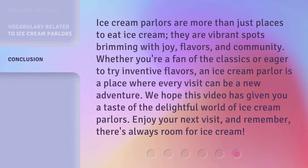Ice cream parlors are more than just places to eat ice cream. They are vibrant spots brimming with joy, flavors, and community. Whether you're a fan of the classics or eager to try inventive flavors, an ice cream parlor is a place where every visit can be a new adventure. We hope this video has given you a taste of the delightful world of ice cream parlors. Enjoy your next visit, and remember, there's always room for ice cream.